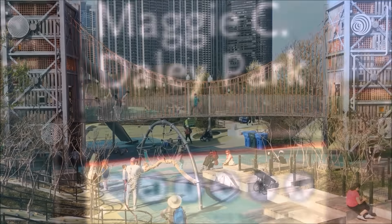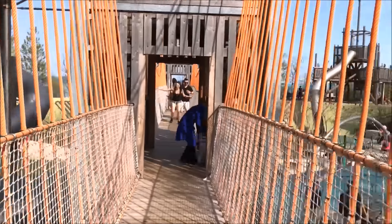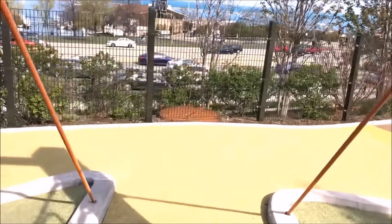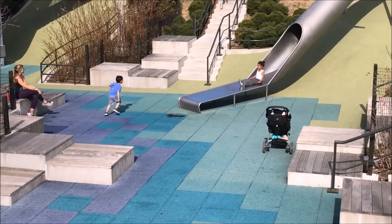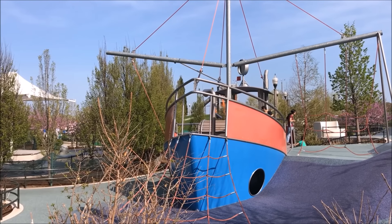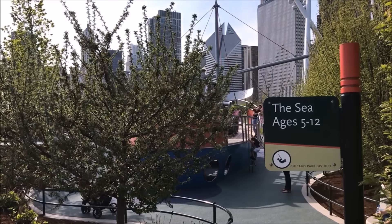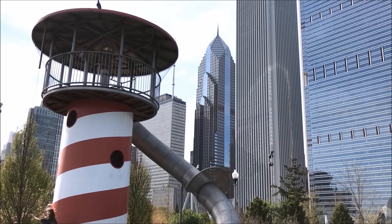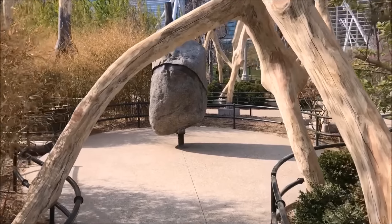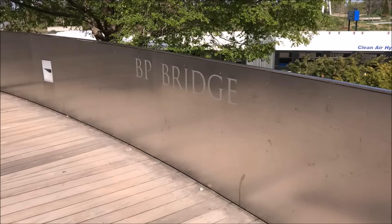Number two on our list is Maggie Daly Park, which is very close to Millennium Park. If you have kids, that should be one of the prime attractions you go to. It's basically a free amusement park with hundreds of kids enjoying themselves. The park has attractions for all ages — for the really small ones and for the mid-age kids — so everybody is going to enjoy themselves. What's really spectacular is that you also have the skyline, and it connects directly to Millennium Park.